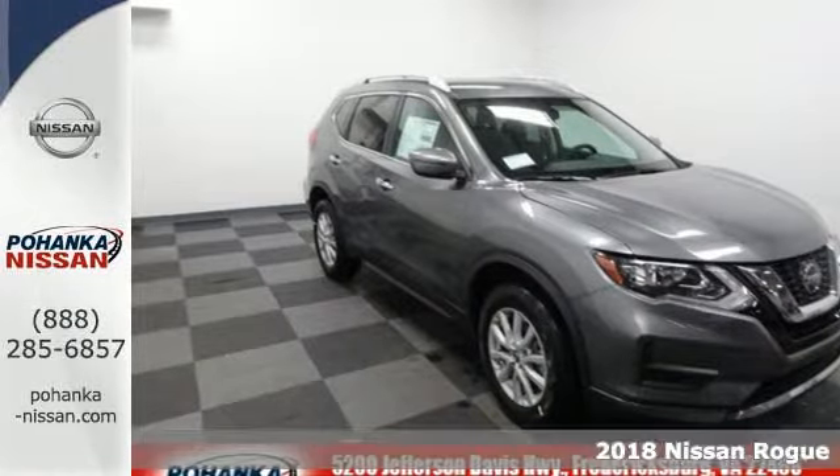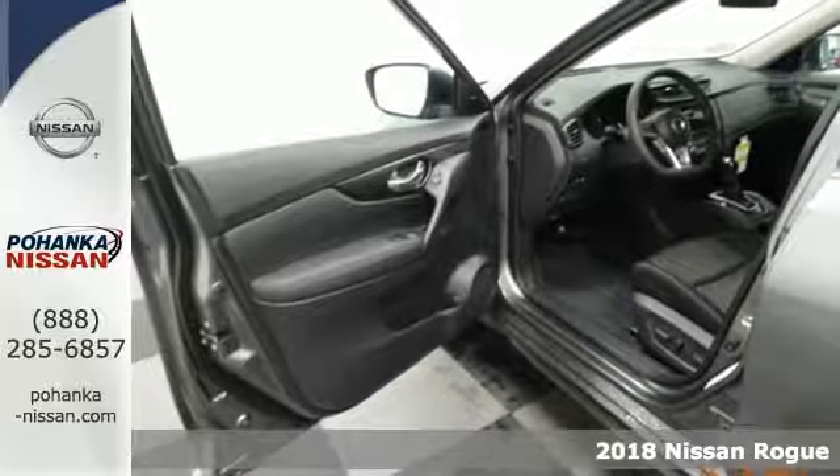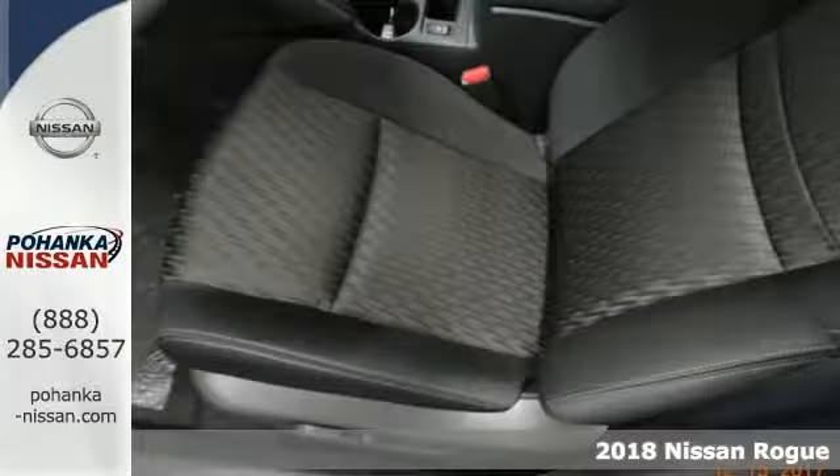Here's the 2018 Nissan Rogue. This crossover is a wake-up call for the streets with its bold look and expansive interior.